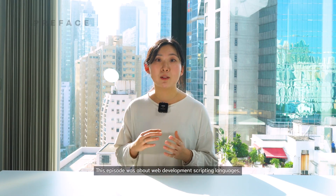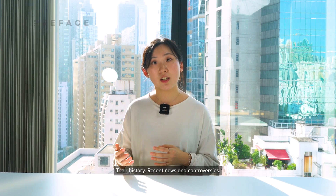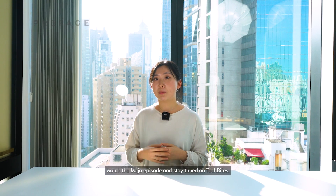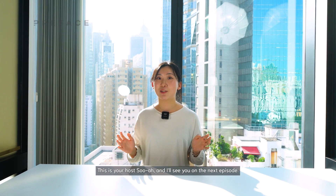This episode was about web development scripting languages — JavaScript and TypeScript — their history, recent news, and controversies. If you want to know more about programming languages, watch the Mojo episode and stay tuned on TechBytes. This was your host Sua, and I'll see you on the next episode.